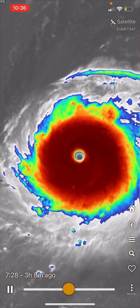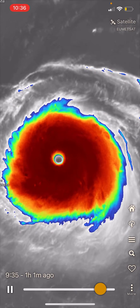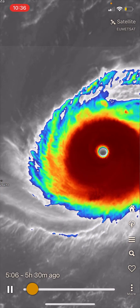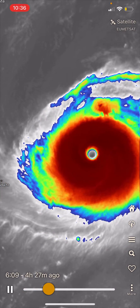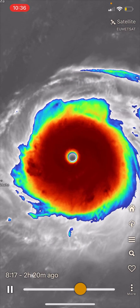Typhoon Hinnamnor, Super Typhoon Hinnamnor, currently active right now in the Western Pacific Basin with winds of 150 miles per hour and gusts of 185 miles per hour. The Super Typhoon is currently rated a Category 4.